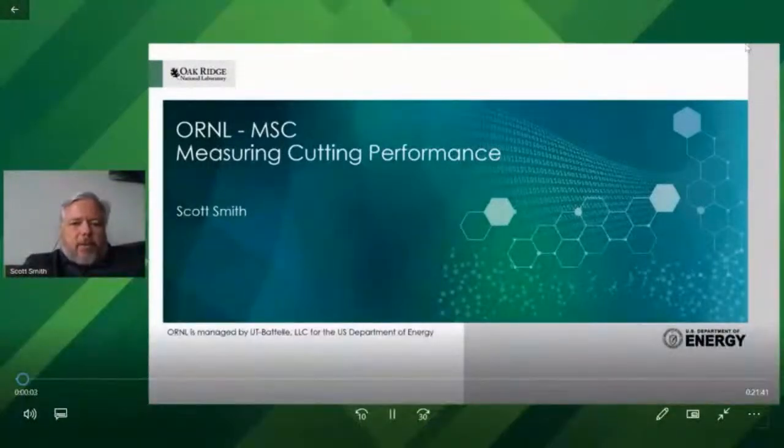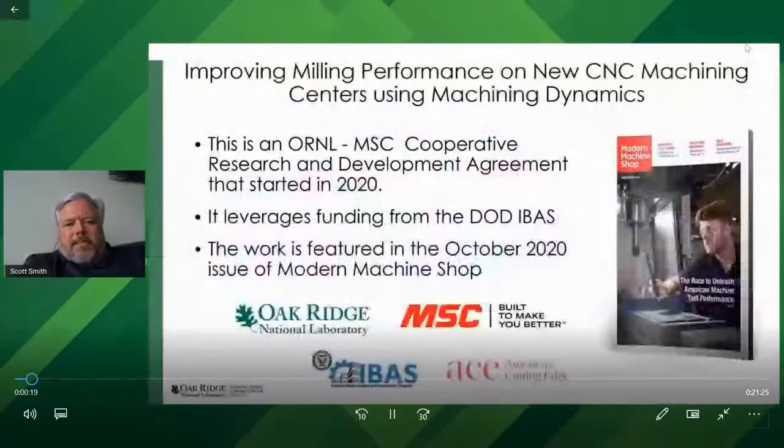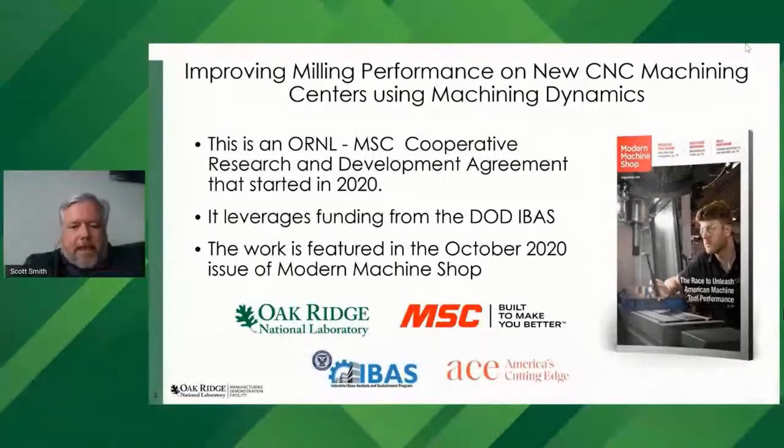Hello, everyone. My name is Scott Smith, group leader for Intelligent Machine Tools at Oak Ridge National Laboratory. Today I'm describing a cooperative research and development agreement project between Oak Ridge National Laboratory and MSC having to do with measuring cutting performance of machine tools. This project is featured in the October 2020 issue of Modern Machine Shop Magazine as the cover article. It leverages funding from the Department of Defense, specifically the Industrial Base Assessment and Sustainment Program, with Oak Ridge funding from the Department of Energy's Advanced Manufacturing Office. MSC is our industrial partner.